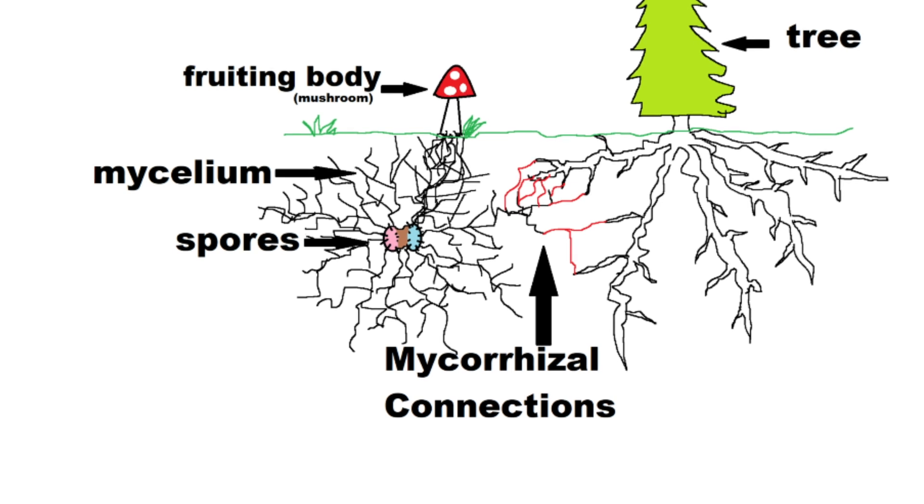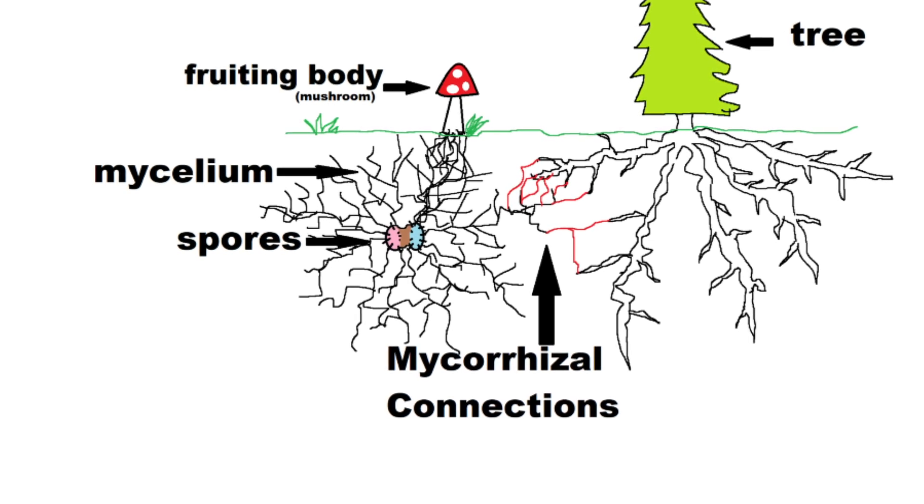In this series of videos, we're going to be talking about tree identification so that you can identify a tree in a certain forest and then know that certain mushrooms are going to be growing with those trees. The importance of this is because a lot of mushrooms depend on trees to grow. Mycorrhizal mushrooms have an association with trees — they attach to the roots and have a symbiotic relationship. These types of mushrooms you cannot find without their host tree.